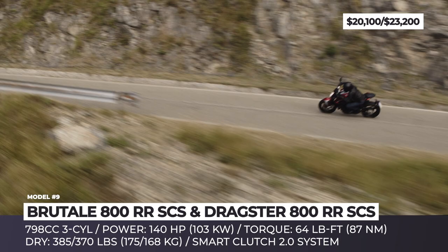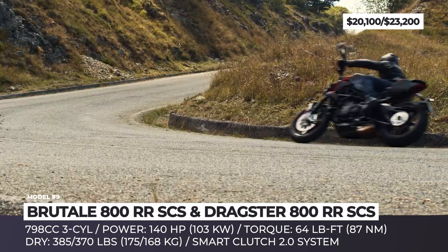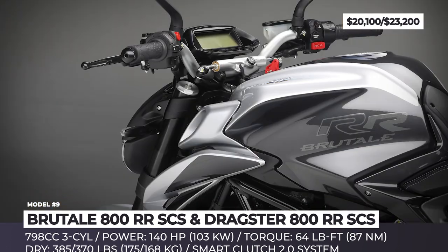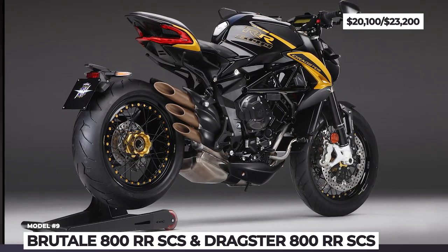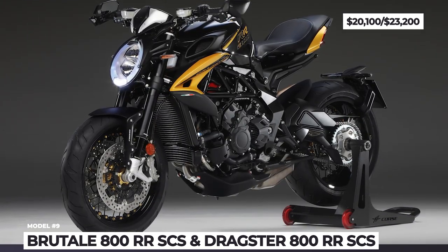The clutchless shifting allows the MV Agustas to squeeze more from the 798cc 3-cylinder, which now produces 140 hp and 64 lb-ft of torque. The new Brutale and Dragster share a similar exterior language with low-positioned headlight framing, attractive curves of the fuel tank and the bobtail, plus boomerang-shaped side cowling and of course the slash-cut triple-tipped exhausts.